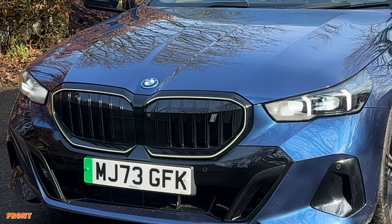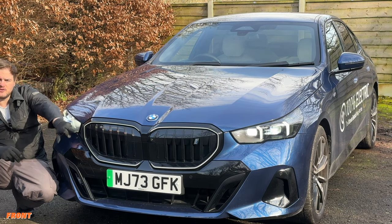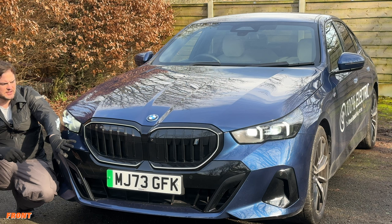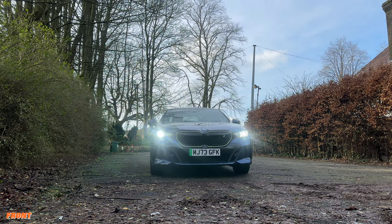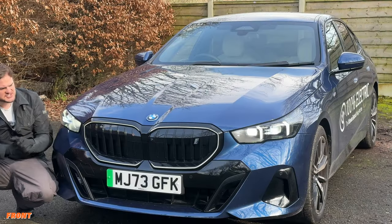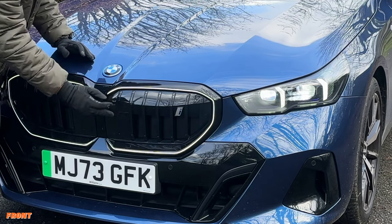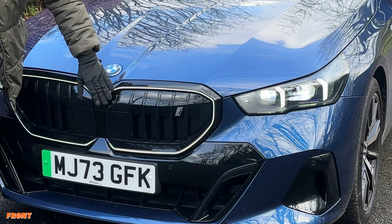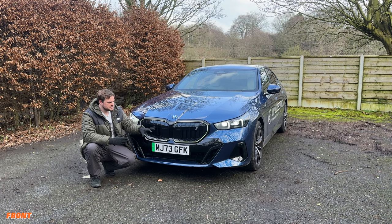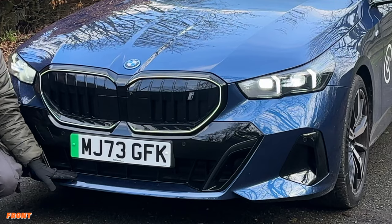The main thing that sets the i5 apart from the standard 5 Series is this prominent LED bar wrapped around the grille — it looks really nice, and you don't get that on the standard 5 Series. It's a thing of beauty, definitely one of the best-looking BMWs in recent years. You haven't got that contentious grille; it's kept quite reserved. Inside the front grille panel, you've got all your sensors and radars and a front camera. This also opens up to cool the battery, and you get the very powerful BMW LED matrix headlights.